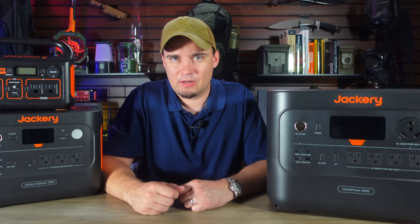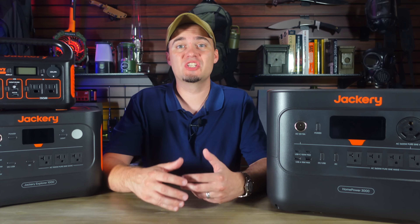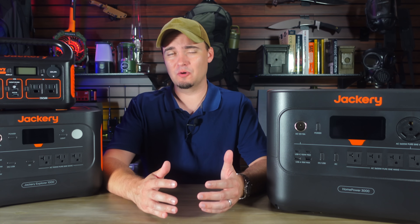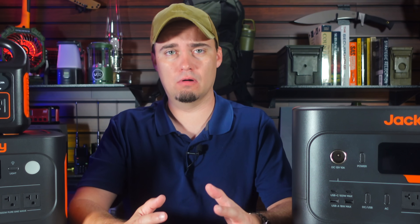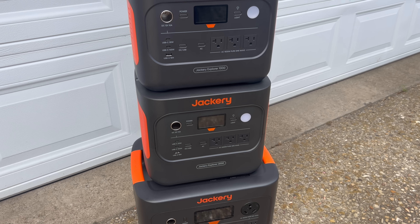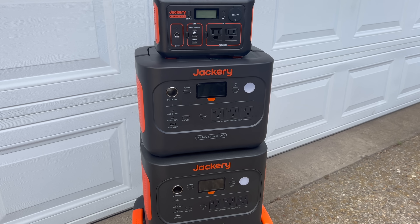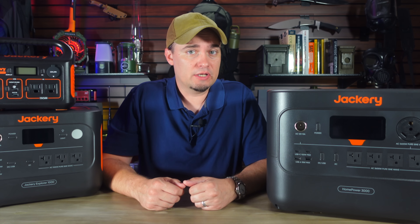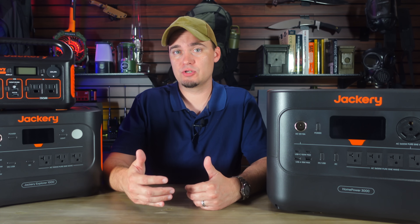Hey folks, this is JR with DIY Prepper. Welcome to the channel. When it comes to solar generators, most people want something big, and if I'm honest, I'm kind of the same way. I'm a little like Tim the Toolman Taylor from Home Improvement — more power. But as someone who gets to test a lot of new solar generators and who also uses them daily, I can tell you from personal experience that many times, smaller power options actually have a lot of advantages over their bigger brothers. So today we're going to talk about why a lot of folks out there would actually benefit from investing in a smaller solar generator.